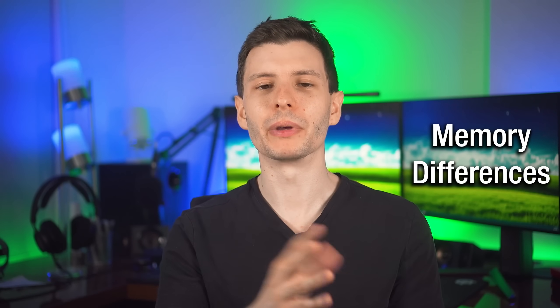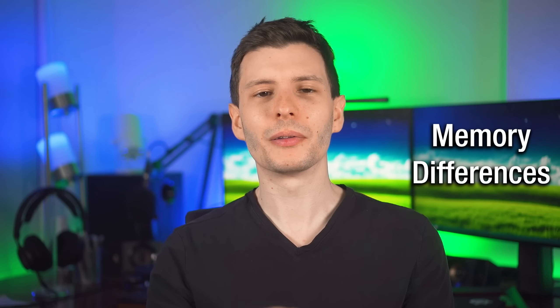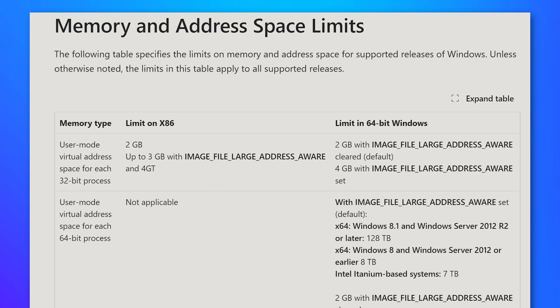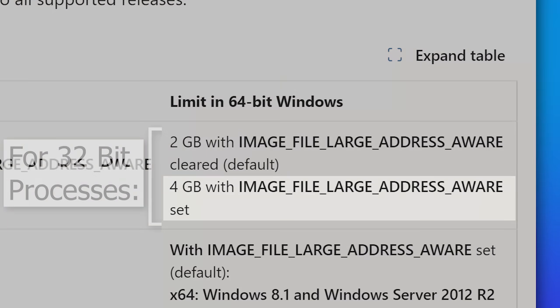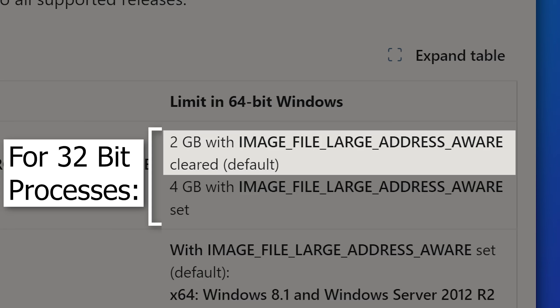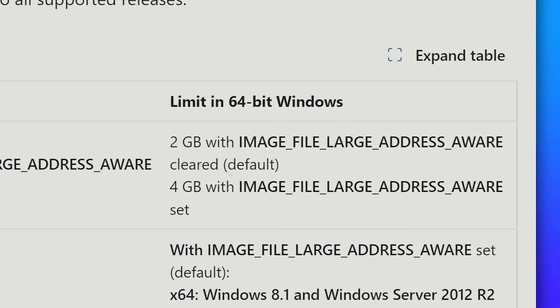Let's talk about that first major difference: the amount of memory they support. Sometimes you'll see people say 32-bit programs have a limit of two gigabytes, other times four — and actually it is both, depending on how the program was compiled. When you compile the program from source code, there is a flag you can set in the compiler called 'image file large address aware.' If you set this flag, it will support up to four gigabytes of RAM. If you don't set it, it's limited to two gigabytes.